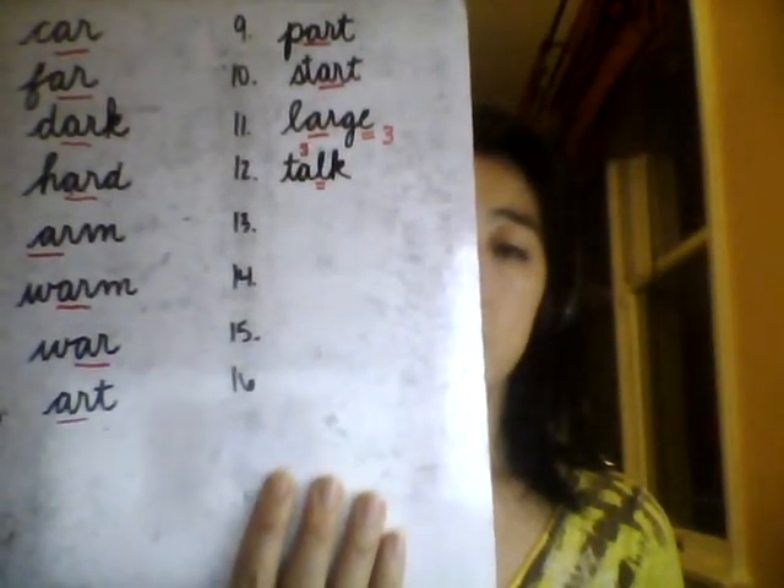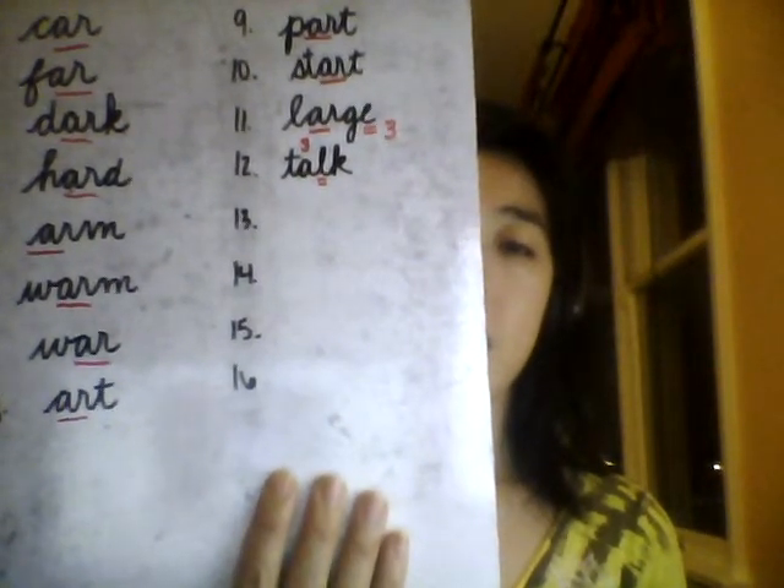Number 12: Talk. One syllable. They will talk on the phone. Talk. I don't hear the L very clearly in speech. The A is saying its third sound, and the L is silent. We're going to think to spell T-A-L-K, but this L is silent in speech. Spell out loud with me: Talk. T-A-L-K. Talk.